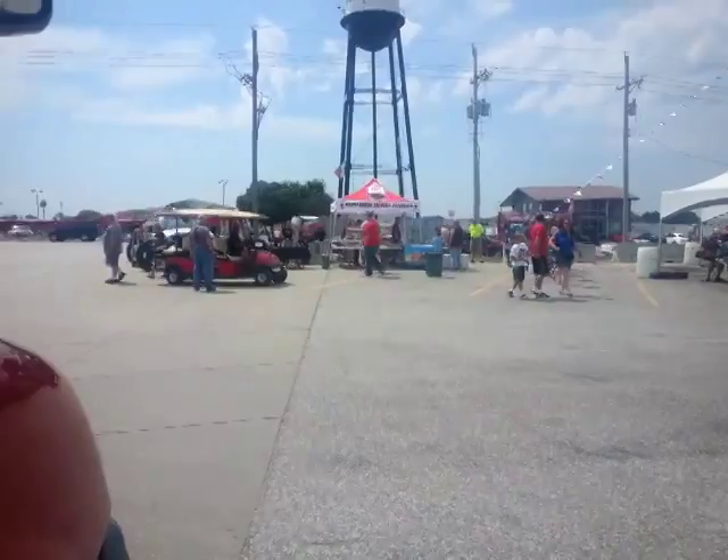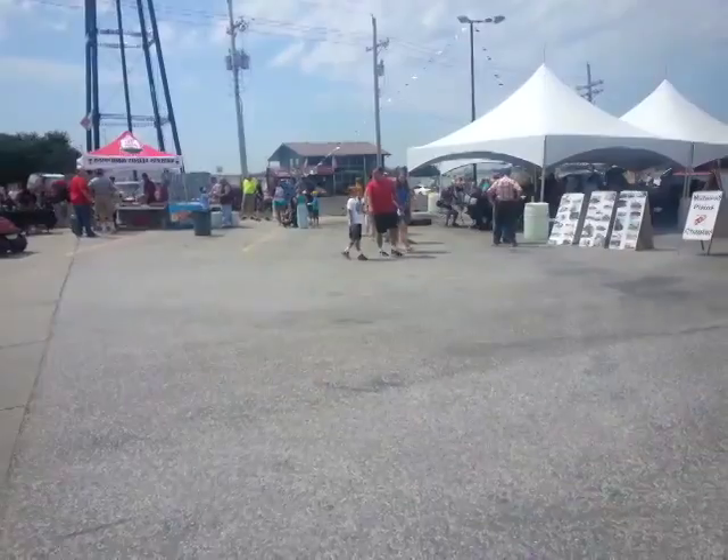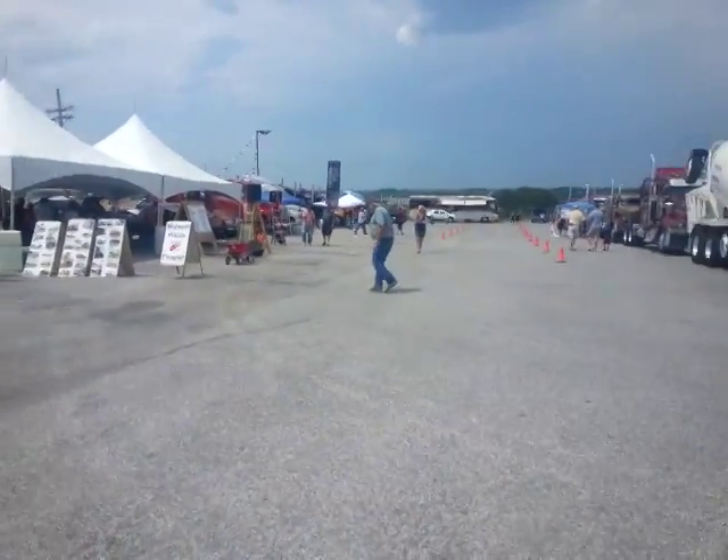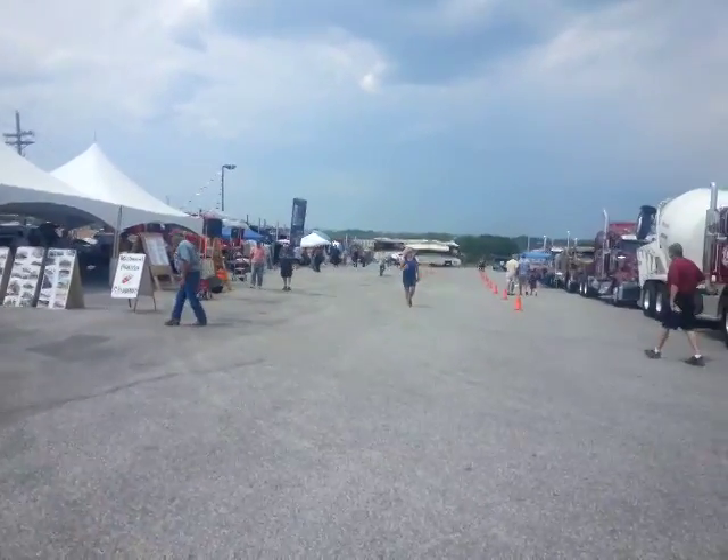You can see what's all going on out here — all kinds of different stuff going on. Country music, got food over here, and all kinds of old antique trucks. A lot of people out here today too. A little breezy, but it's good.